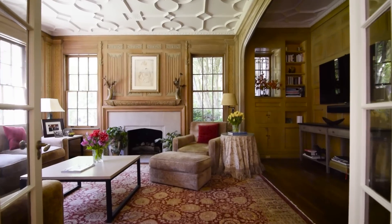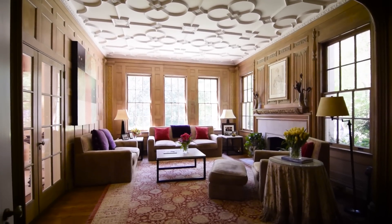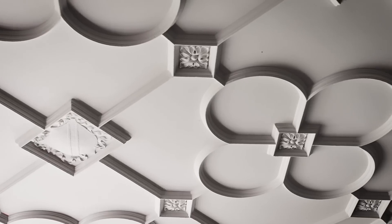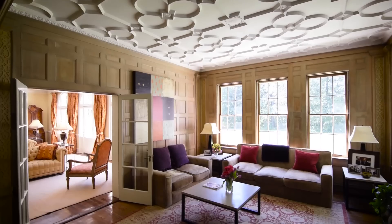My favorite room in the home is definitely the study. It has the original plaster molded ceilings from the 1920s and hand-carved woodwork. The details are just magnificent.